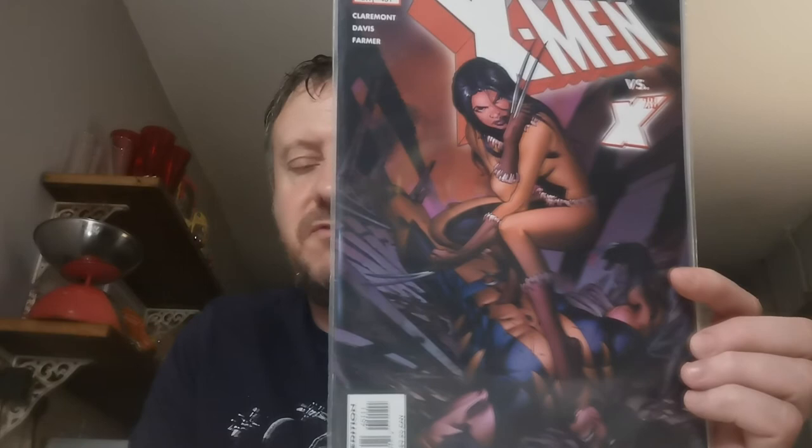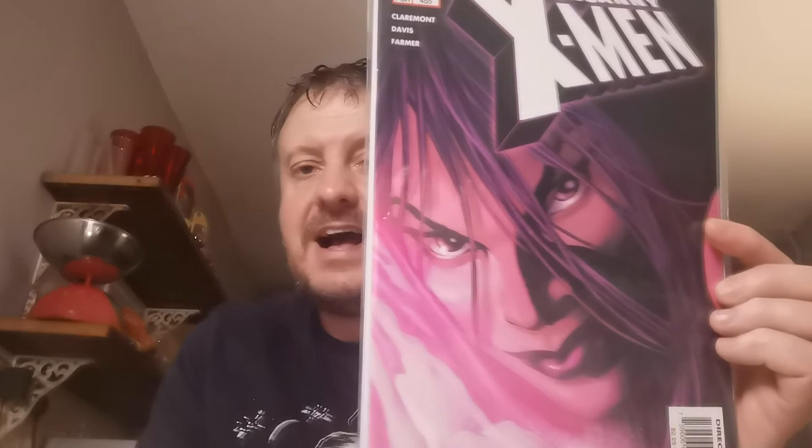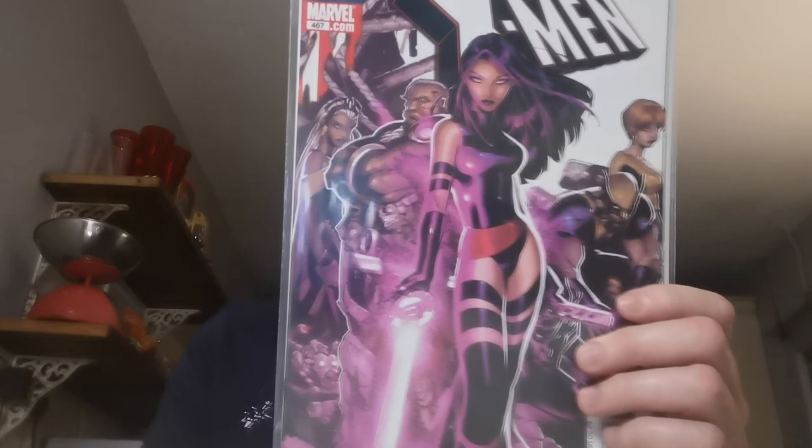Issue 451 — the fifth appearance of X-23 and the first X-23 and X-Men battle. Two quid for that one. Of course she appeared in the Logan movie. Issue 455 is the first appearance of Hokahey. £1.50 for that one. Issue 467 is the first team appearance of the Shi'ar Death Commandos: Black Cloak, Devo, Hypernova, Krayt, Offset, Sega, Shell and Warshot.